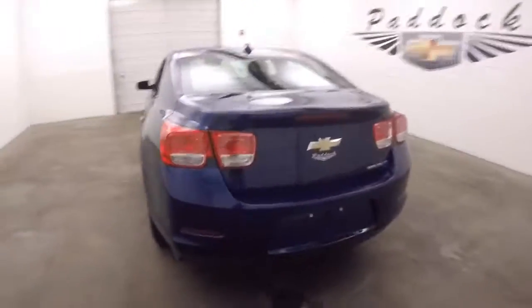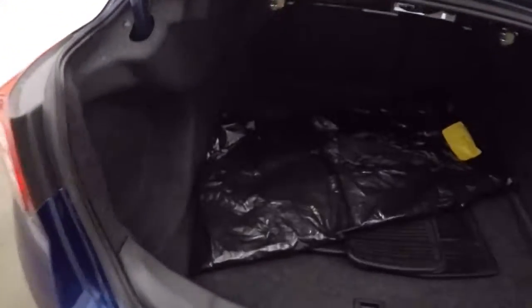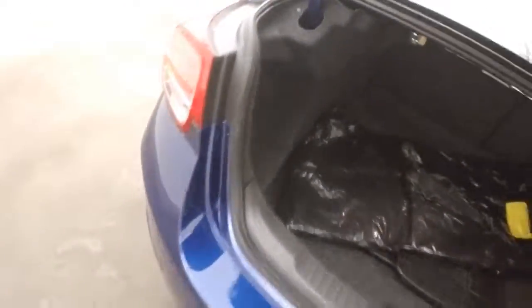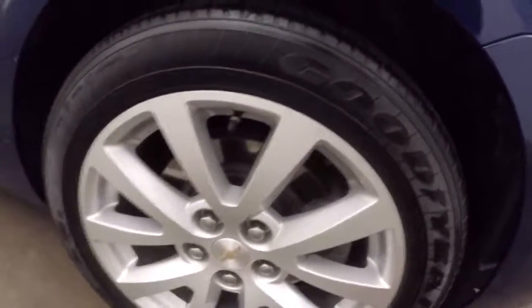The tires look good. Opening the trunk, there's plenty of space, with the floor mats in there, nice and clean. Nice alloy wheels — no curb rash or anything on these.